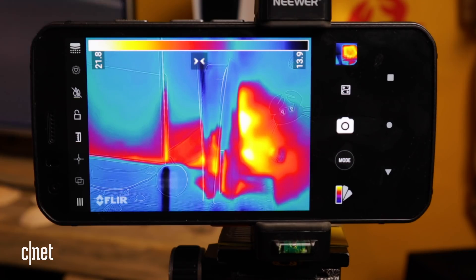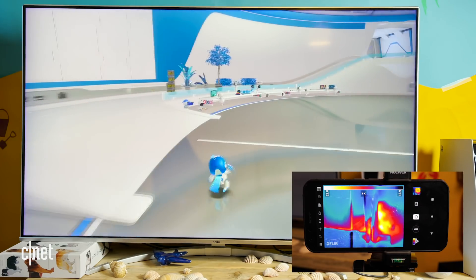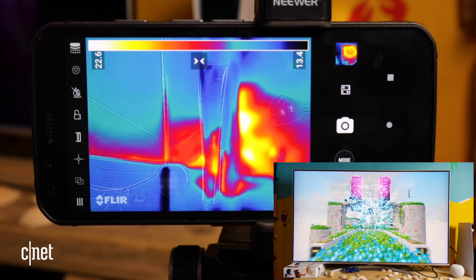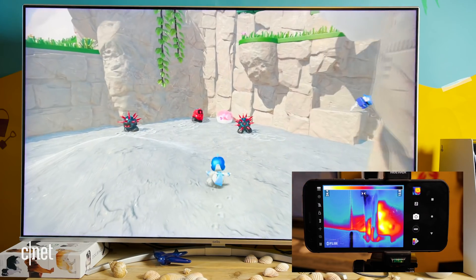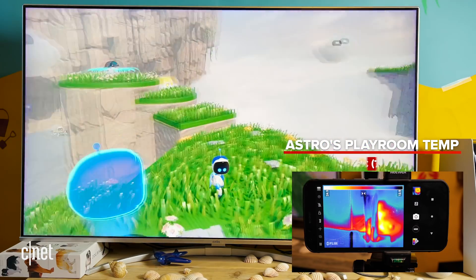I'm noticing that while playing, the temperature has risen to 21.7 degrees Celsius — about one and a half to two degrees higher than in the menu. So it is climbing. I'm going to keep playing for a little while longer and see where that temperature goes. After a few more minutes it's gone to 24.4 degrees, which is five to six degrees higher than when it was in the menu. The console is definitely starting to work harder.